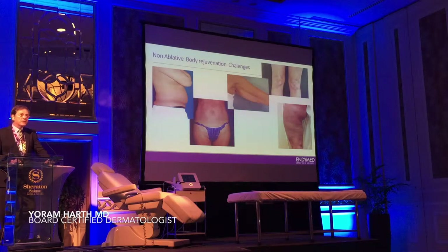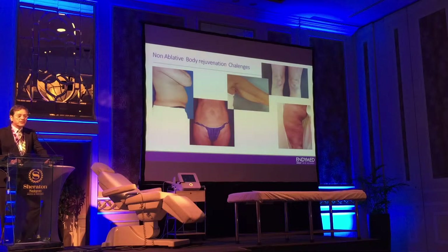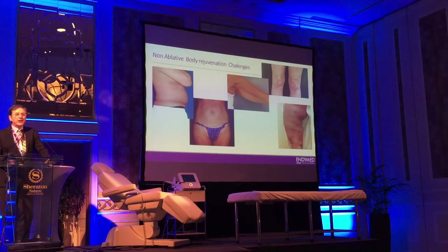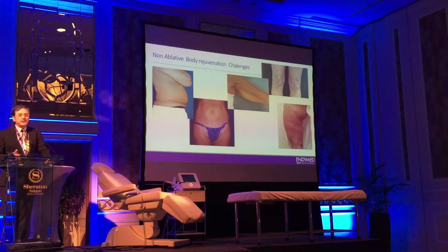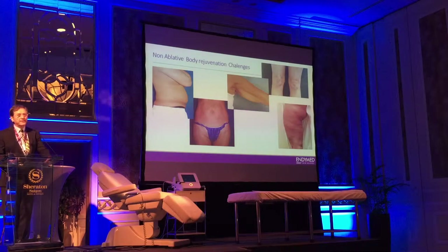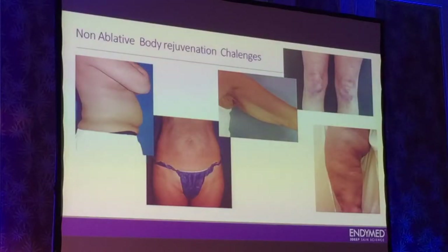Second is the texture. We should not forget that on the body we also have problems with texture. We lose the laxity of the skin, we have wrinkles, we have striae. You have a lot of changes in the texture. And the third only is the fat reduction, or the problem with fat. You need to remove, in some cases, small areas of fat, especially in thinner people, but if you go for the more obese people, you cannot do actually a lot with non-ablative treatments.